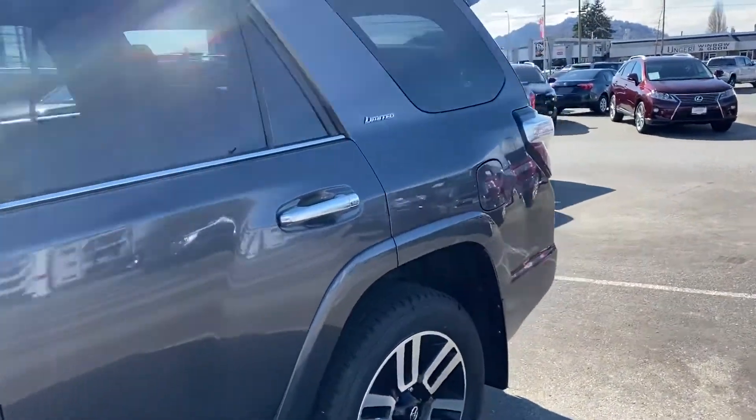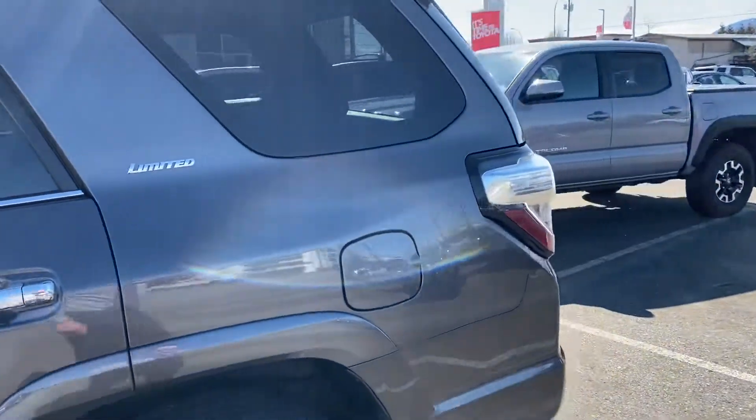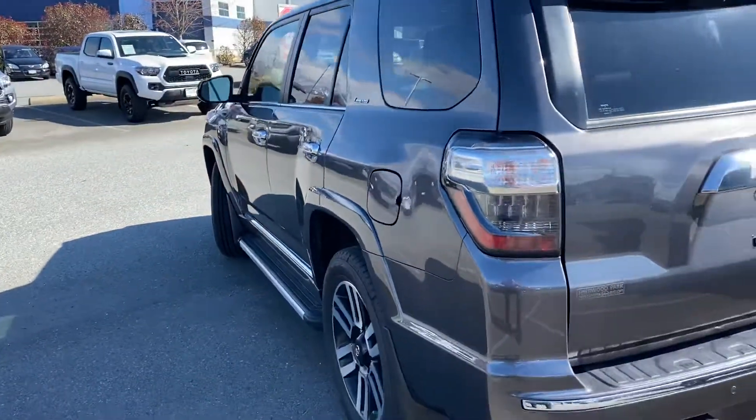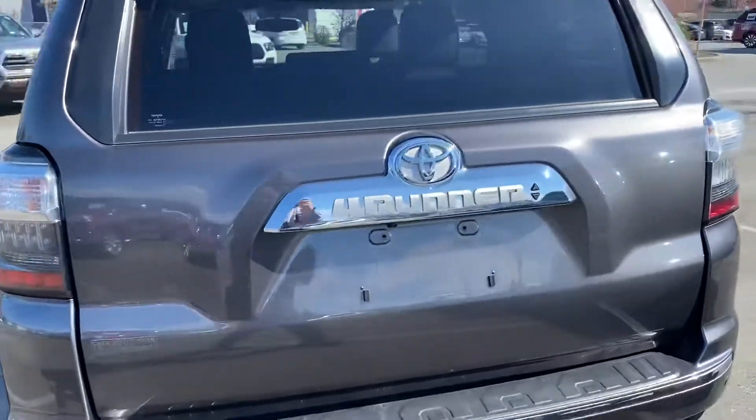It does have near-new tires on it — I think they were just put on previously — and it all shows quite well. We're going to pop the back open here and give you a look inside.